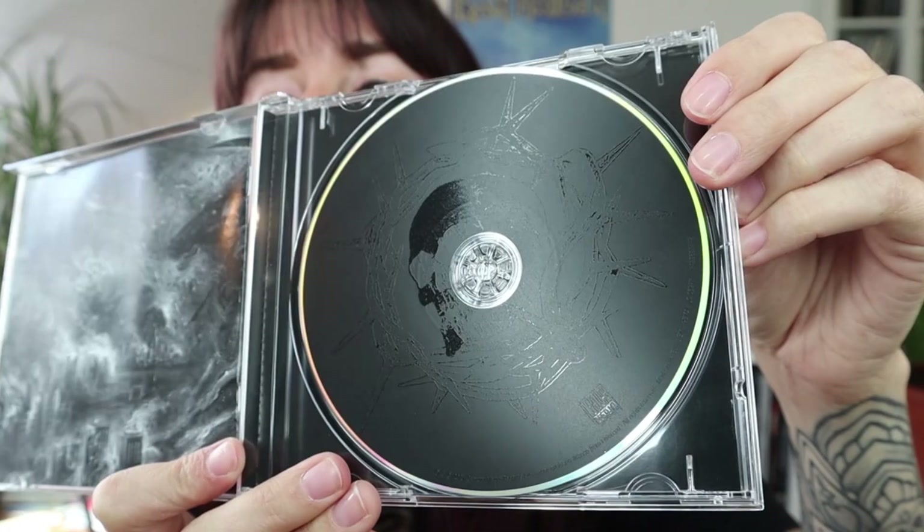Then the last album for this video — pure crossover death, Kill Grid by Enforced. The CD looks the same as the one that came with the vinyl.